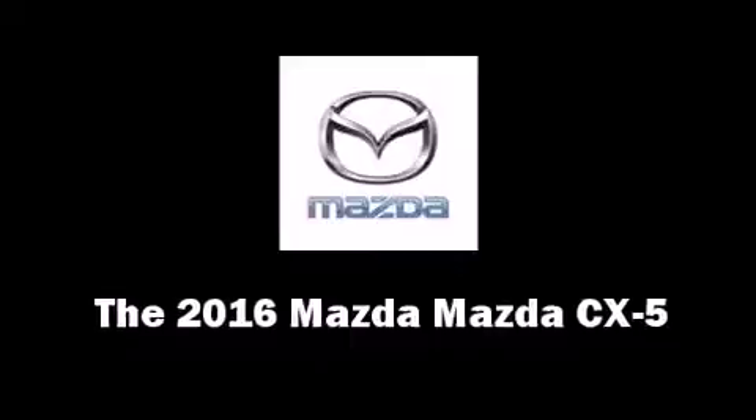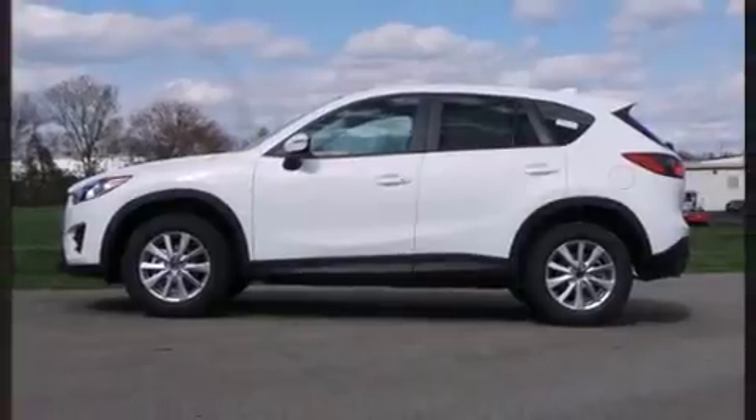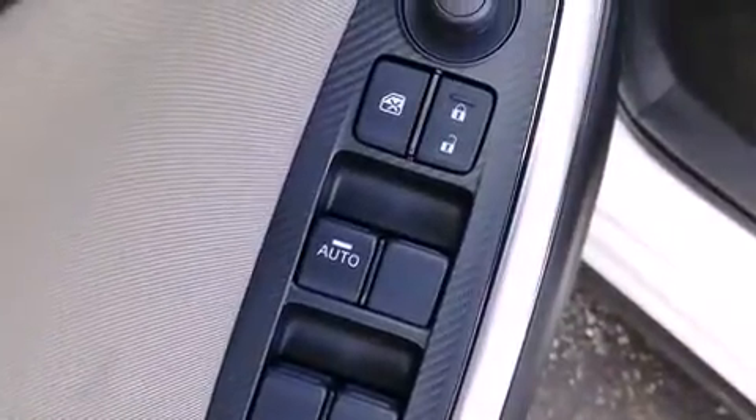The 2016 Mazda CX-5 features an automatic transmission, front wheel drive, and a 2.5 liter four-cylinder engine. All of the premium features expected of a Mazda are offered, including delay off headlights, a trip computer, remote keyless entry, and more.